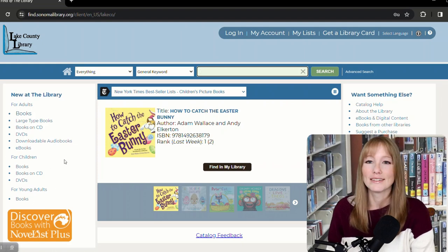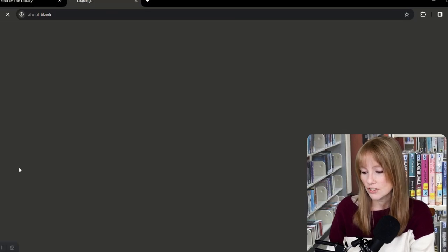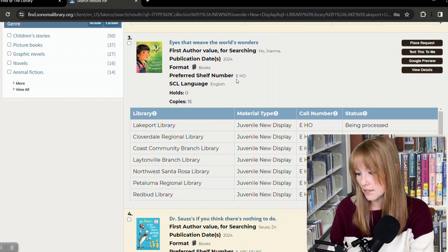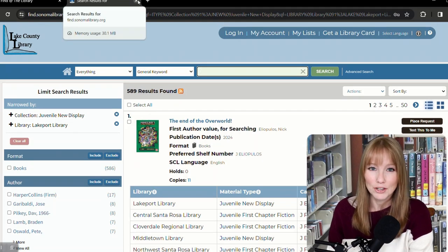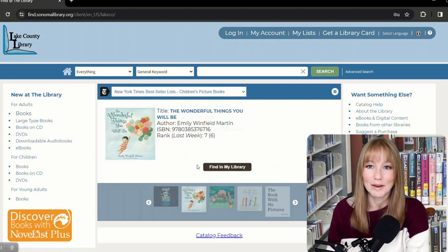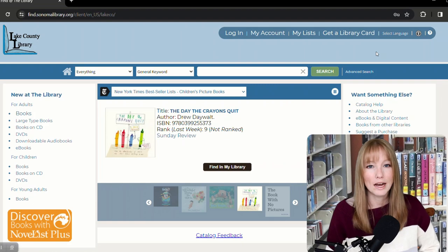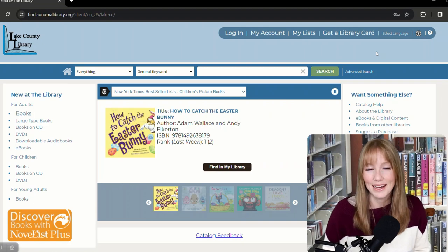Along the left-hand side here, we have books for children that are new at the library. So we have The End of the Overworld, Bear Finds Eggs, Eyes That Weave the World's Wonders — all 2024. 'Easy' means picture book; 'J' is slightly older children and chapter books. You can also use this handy New York Times bestseller widget on our front page to find bestsellers for children, including picture books, middle grade, and young adult. We always try to make sure we have the NYT bestsellers in the library.